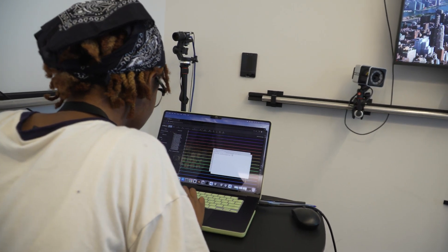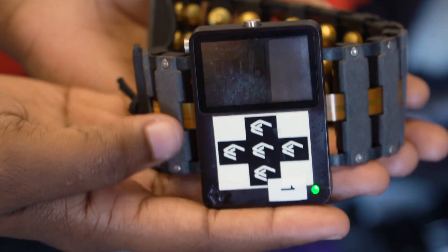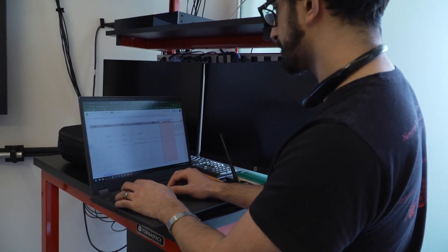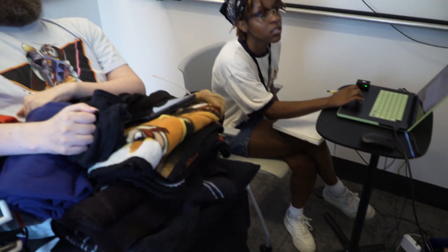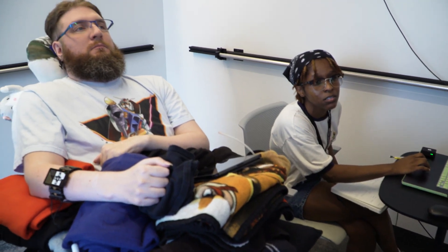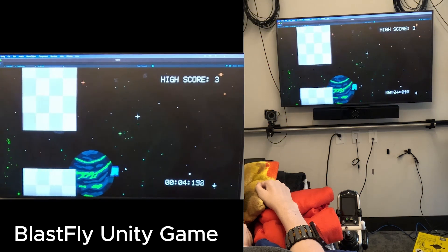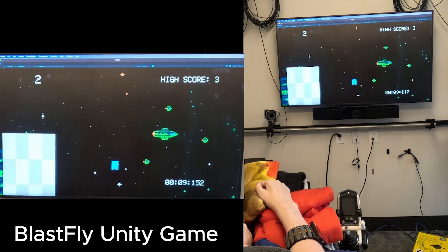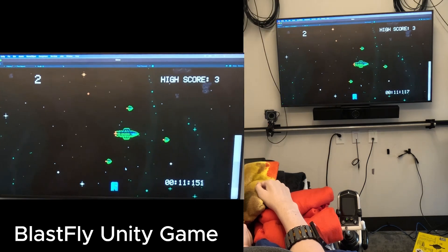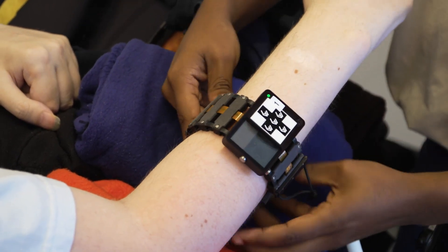We are building upon both our own prior research and Meta's scientific work to detect and use motor units for control. We are excited by our early results. Our first participant, Nathan Copeland, has been unable to move his fingers since suffering a spinal cord injury in 2005. With this wearable device, Nathan was able to control a computer cursor and gamepad buttons on his very first day of testing, demonstrating just how intuitive it is to use this technology.